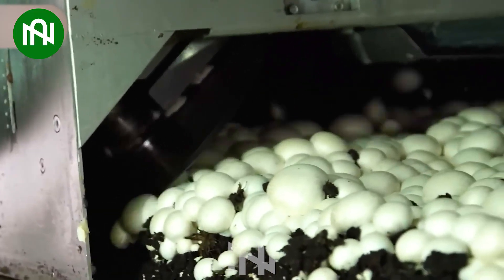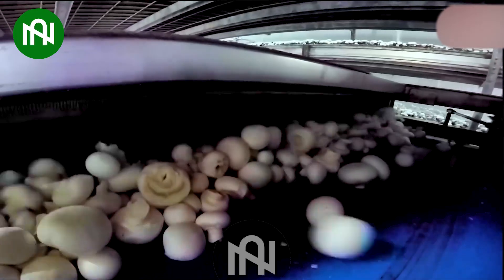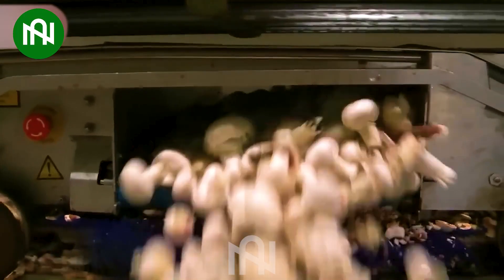The automatic mushroom harvesting machine is a remarkable innovation in agriculture. Equipped with advanced sensors and robotics, it ensures precise and efficient packing.